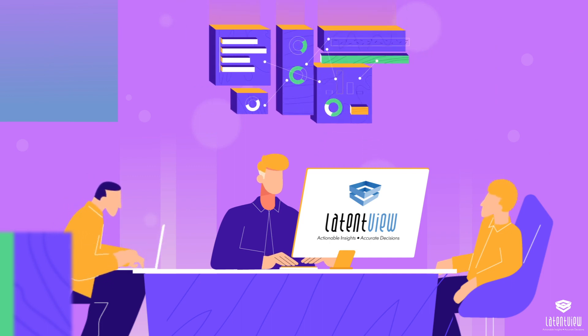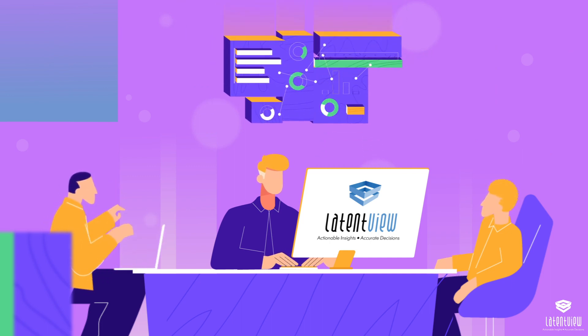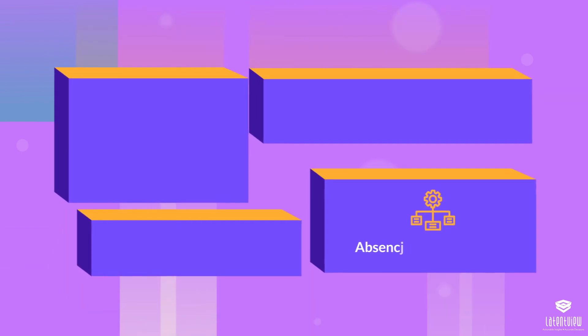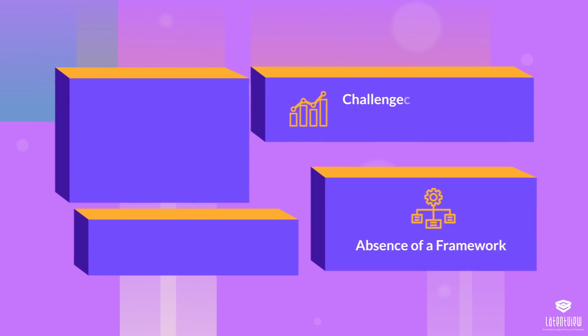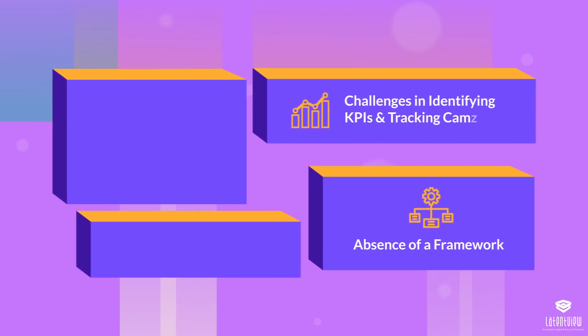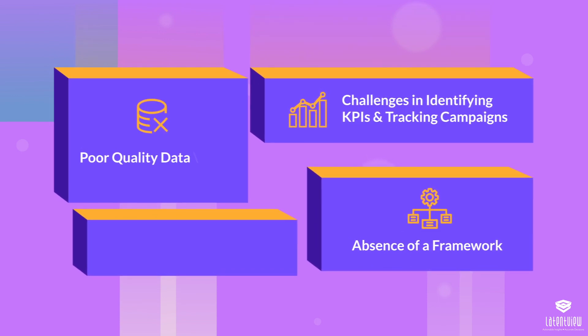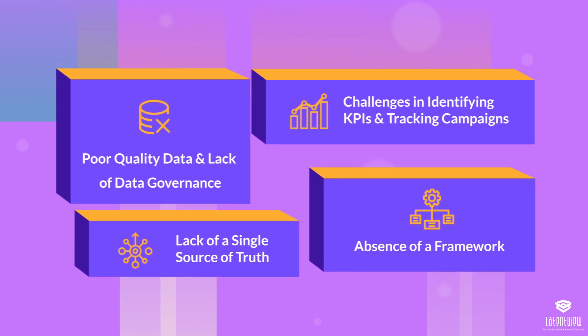Through our initial discovery conversations, we mapped the shortfall in marketing ROI to four key issues in the existing process: 1. Absence of a framework to manage campaign deployment. 2. Challenges in identifying KPIs and tracking campaigns. 3. Poor quality data and lack of data governance. 4. Lack of a single source of truth.